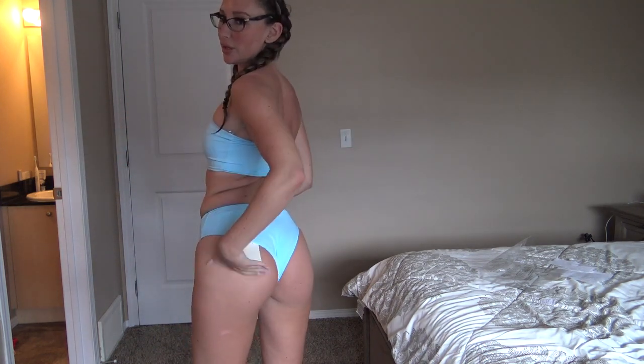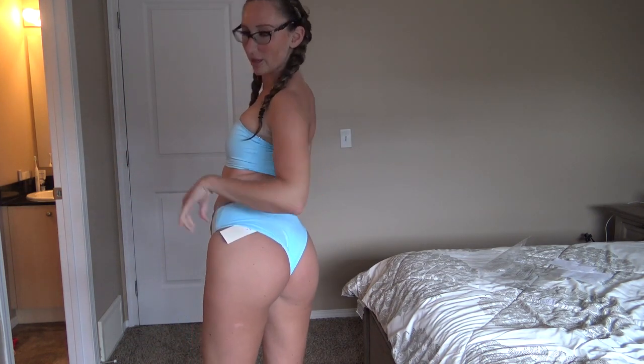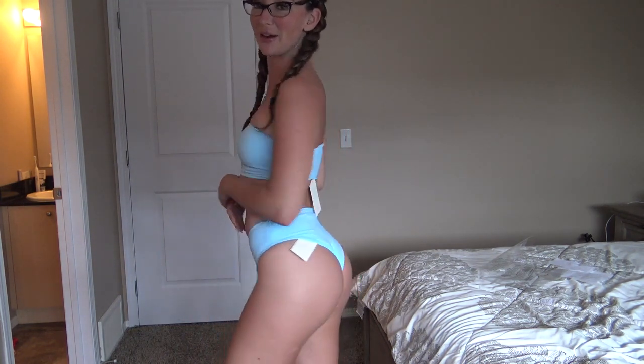Next up we have the bandeau one — I am obsessed with the color. The fit is really really cute and I love how cheeky the bottoms are. I'm finally starting to get a tan — we've been having a lot of sun. I will definitely be wearing this one out again. The fit is perfect and I like it being a little high-waisted.